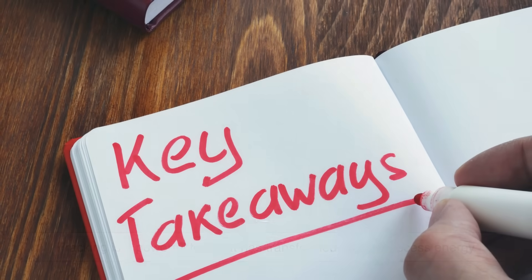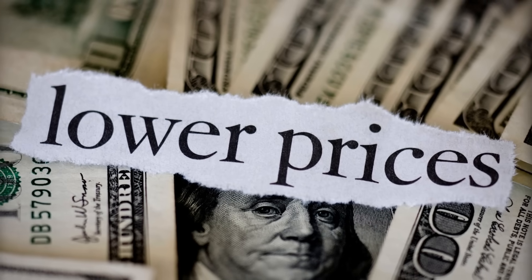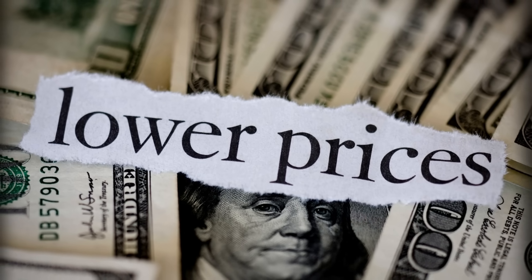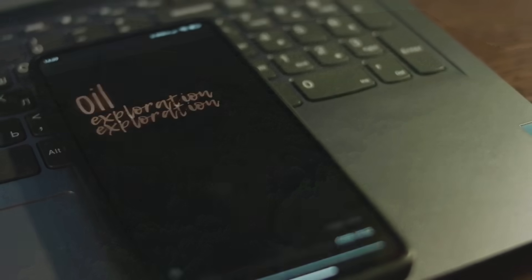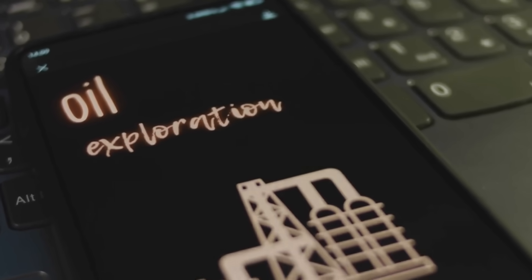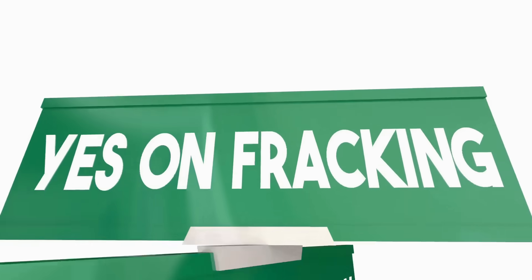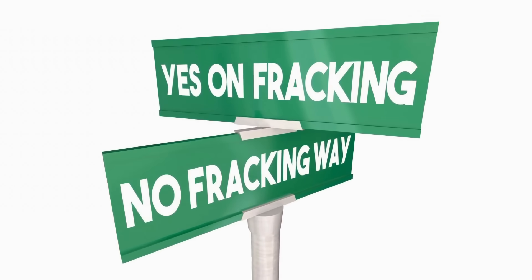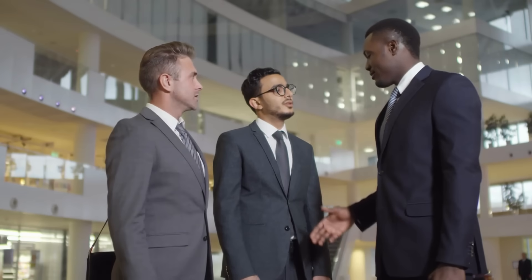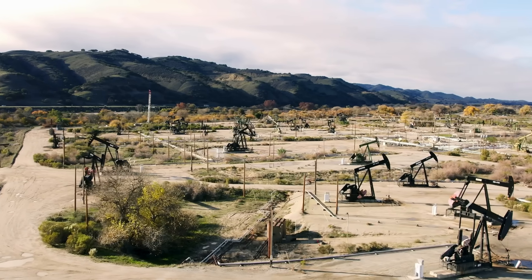So what's the takeaway? Fracking is a powerful tool that has transformed how we access energy. It has helped lower prices, created jobs, and shifted global energy dynamics. But it's not without costs, especially to the environment and local communities. Understanding how it works — the drilling, the pressure, the chemicals, the risks — helps us see past the headlines and get to the real issues. Whether you support it or not, fracking is a big part of our energy future, at least for now. So next time someone mentions fracking in a conversation, you'll know what they're talking about. It's not just cracking rocks — it's a complex, high-tech operation with real consequences, both good and bad.